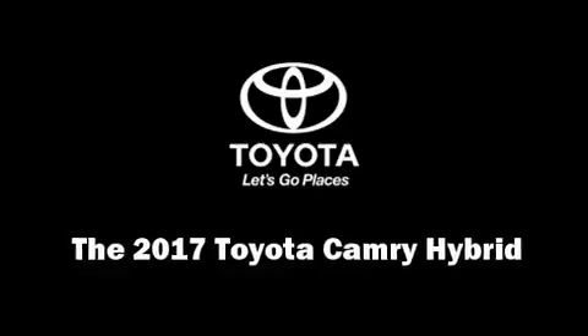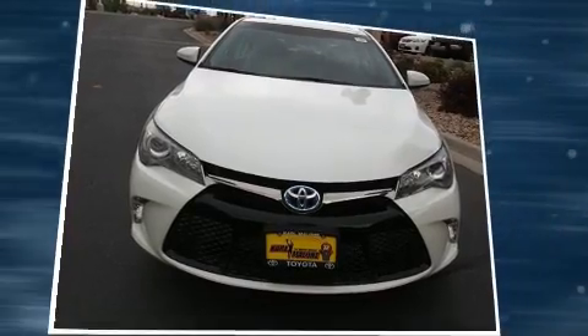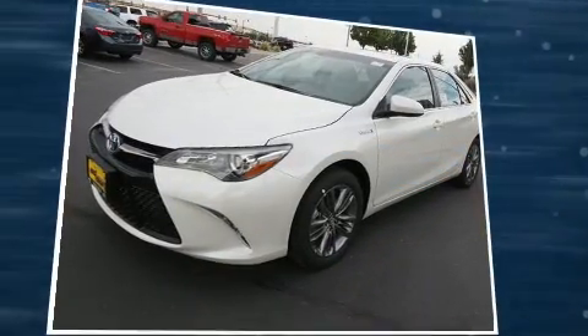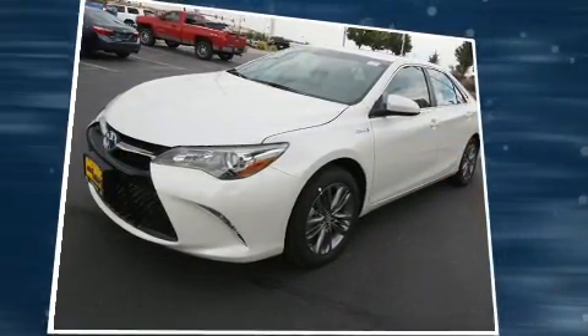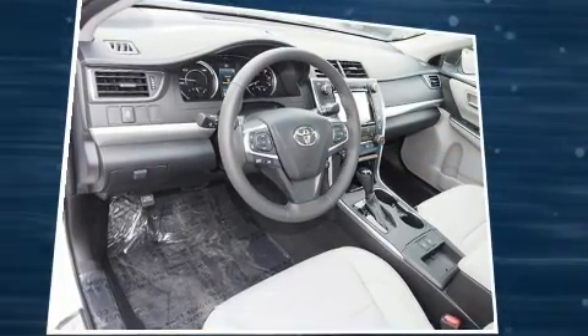Experience driving perfection in the 2017 Toyota Camry Hybrid. This four-door, five-passenger sedan offers the features and options you've been searching for. Smooth gear shifts are achieved thanks to the efficient four-cylinder engine, and for added security, dynamic stability control supplements the drivetrain.